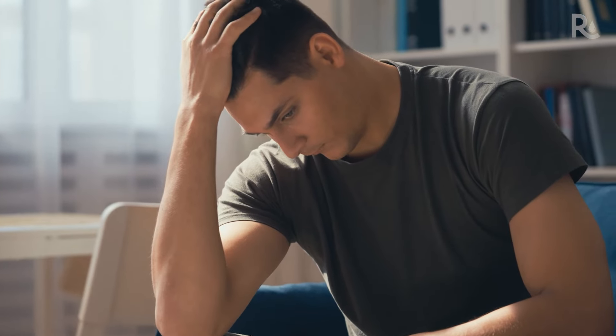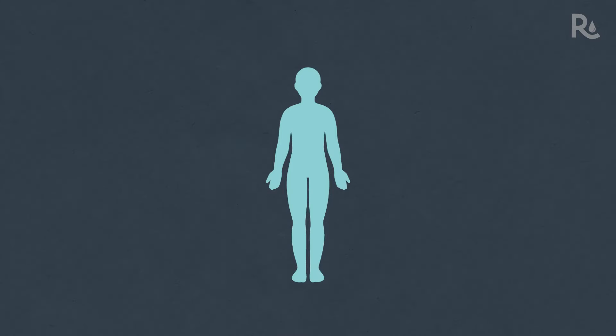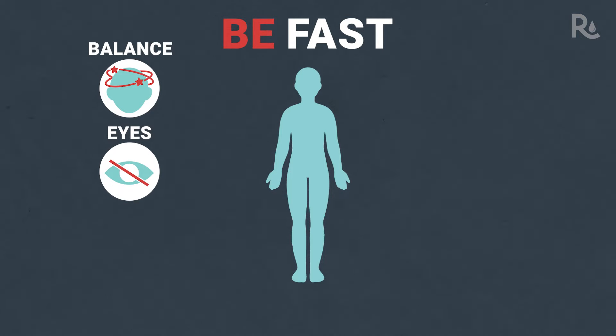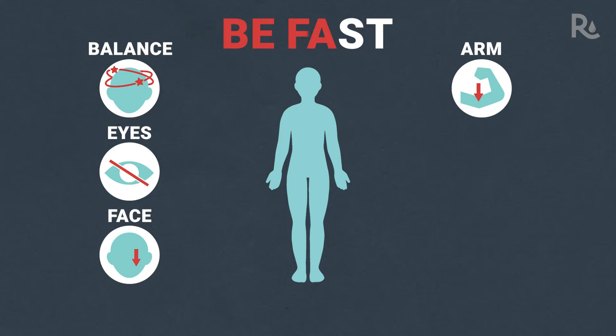So when a stroke happens, what does it look like? You can recognize stroke symptoms with the acronym BFAST. B stands for balance — is there a sudden loss of coordination? E for eyes — is there vision loss in one or both eyes or double vision? F for face — is one side of the face drooping? A for arm — is there numbness or weakness in the arm or leg? Can the person raise both arms?